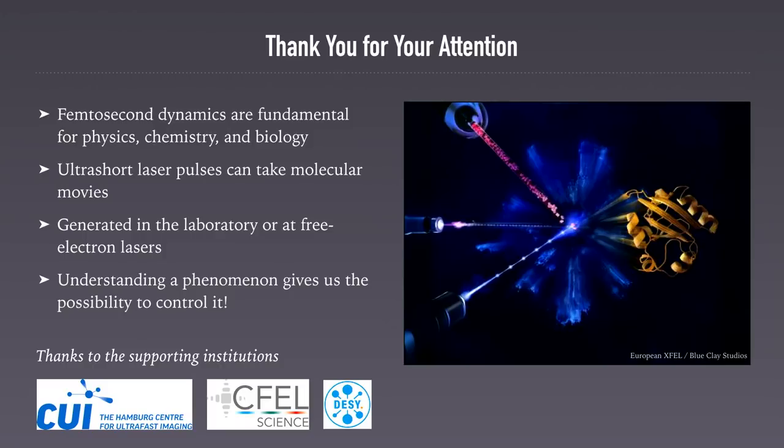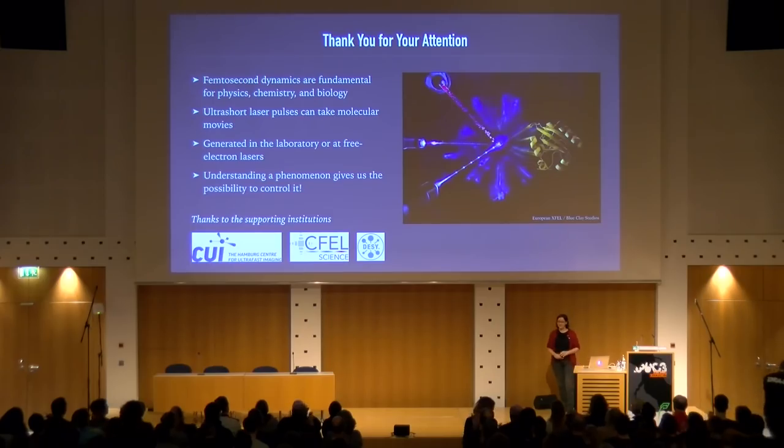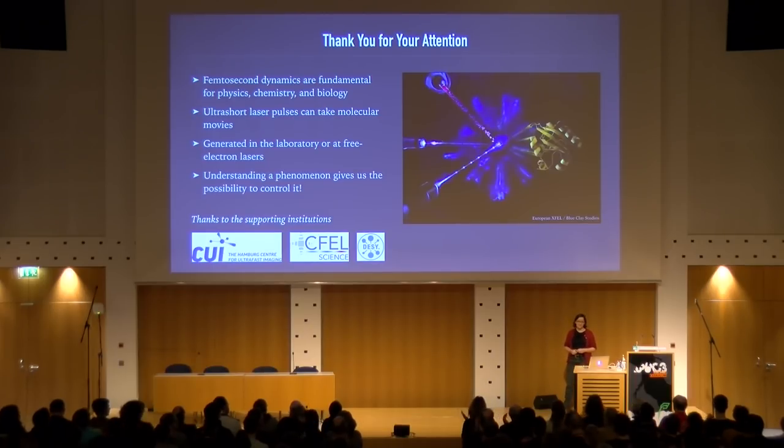In summary: femtosecond dynamics are really fundamental in biology, chemistry, and physics — more or less the origin of life is on this timescale. We can take molecular movies with ultra-short laser pulses, and we can generate these pulses in the laboratory or at free electron lasers, with different characteristics. We would like not only to understand these ultra-fast phenomena, but also to control them in the future. Thank you for your attention.